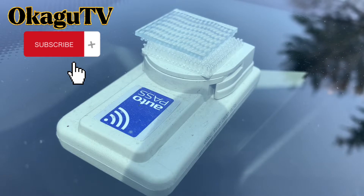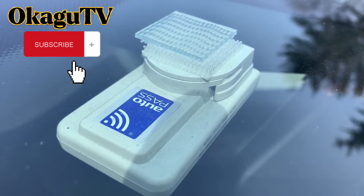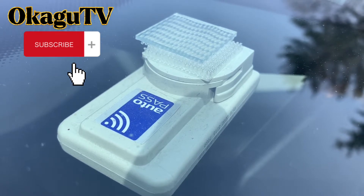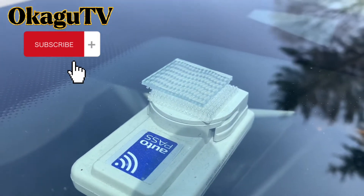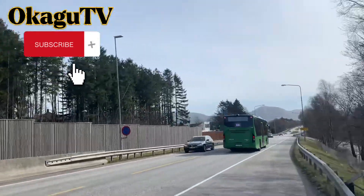Take a good look at this. I am going to show you how the toll gates work in Norway. Every car has this - now follow me.